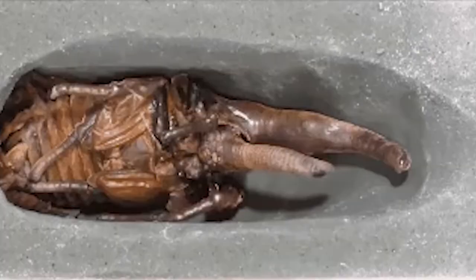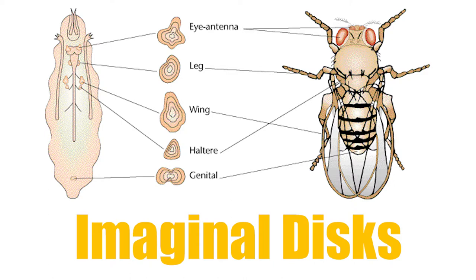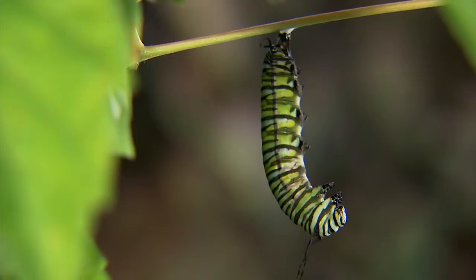Most insects have a similar life cycle where they transform from a larva to their adult form using a pupa. But before that can happen, the larva will develop what are called imaginal discs. These discs are clusters of cells whose job is to regrow specific body parts. The discs will lay dormant in the larva's body until it's time to pupate.